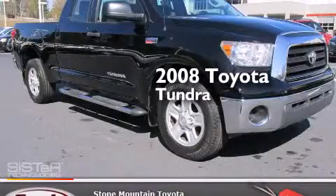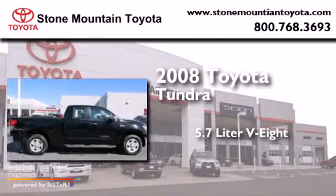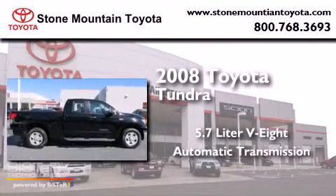This is a 2008 Toyota Tundra. It has a 5.7-liter 8-cylinder engine and an automatic transmission.